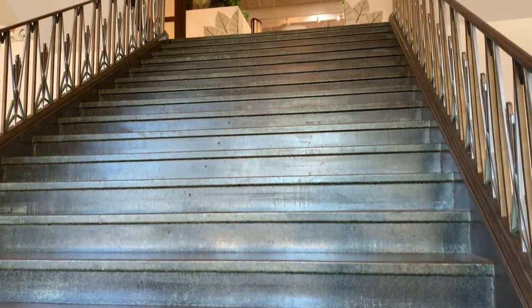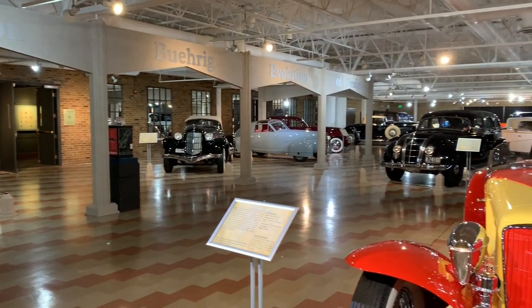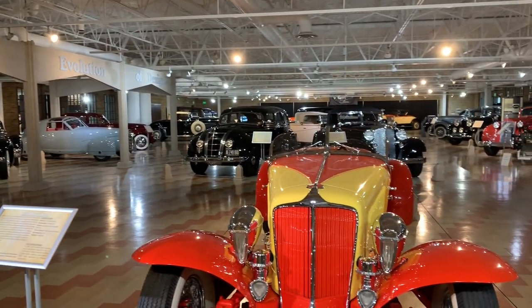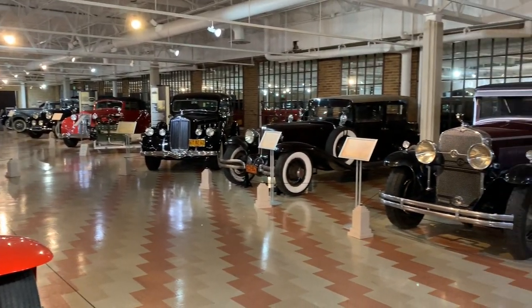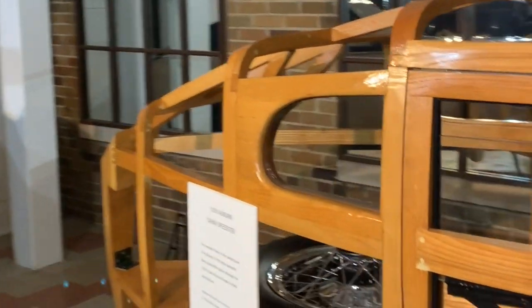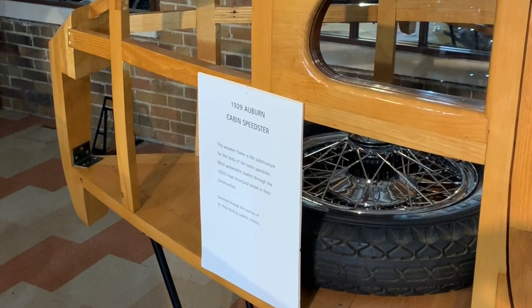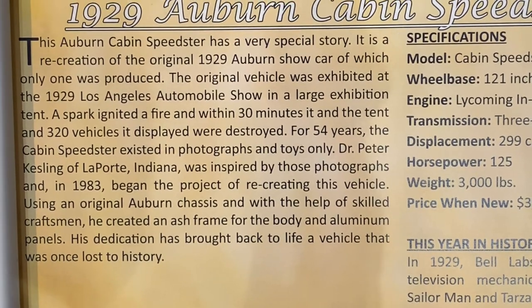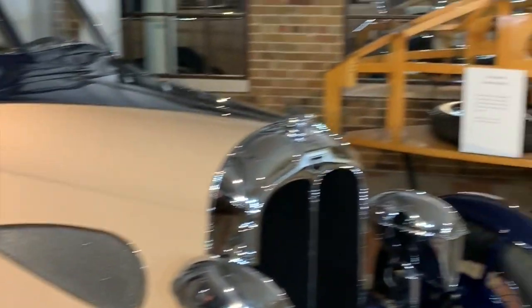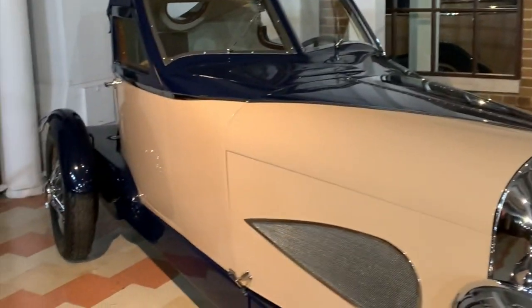Let's go see what's upstairs. Wow, I did not realize they had more cars — this is so cool! This wooden frame is a substructure of the Speedster. Most cars made in the 1930s had wood in their construction. Interesting — so this '29 looks like that on the inside.